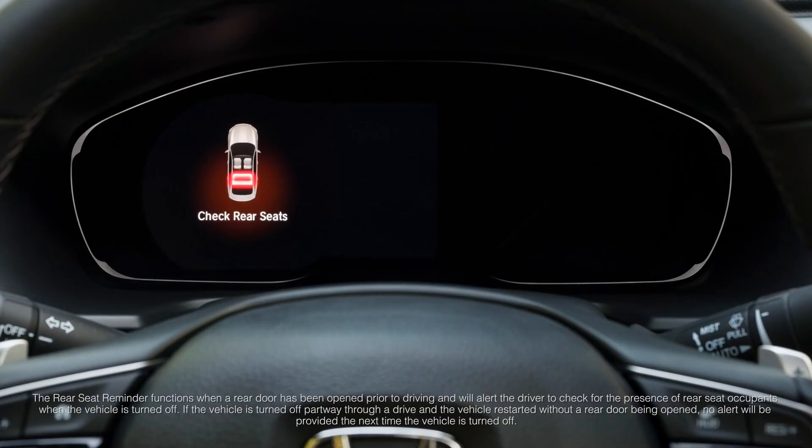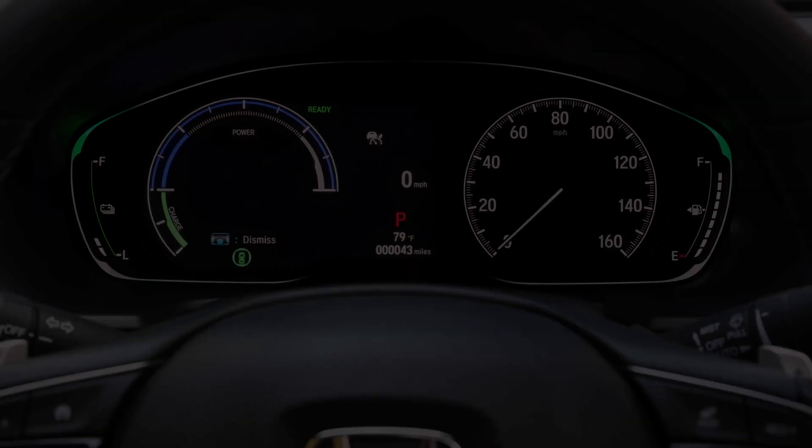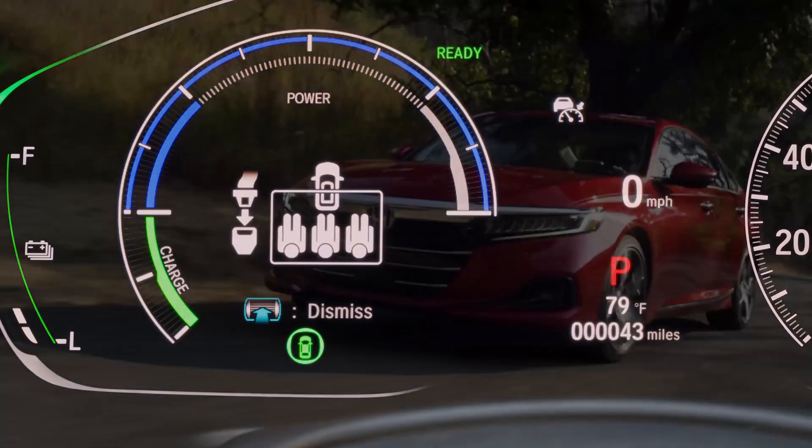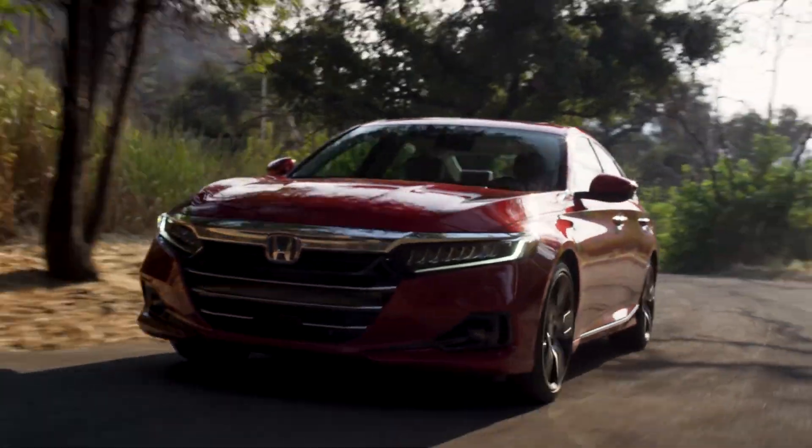Honda also added a rear seat reminder system. It uses a chime and a dash display to remind you to check the back seat for precious cargo, like pets or kids, before you get out of the car. Finally, Accord also features a rear seat belt reminder system, which lets the driver know when everyone is buckled up — all of this to make sure Accord remains a top safety performer.